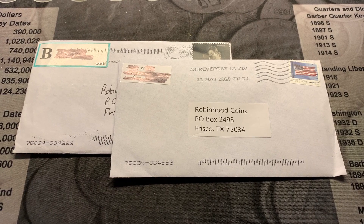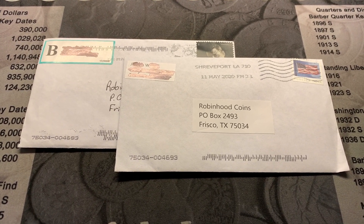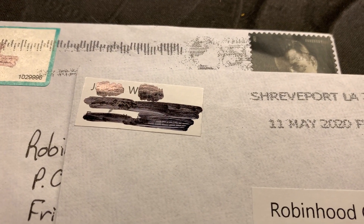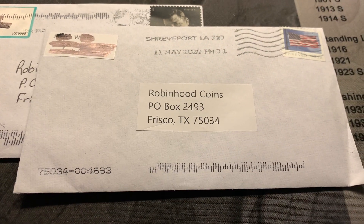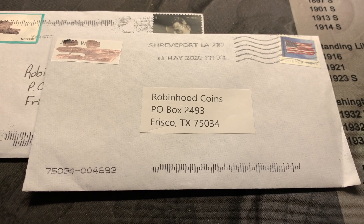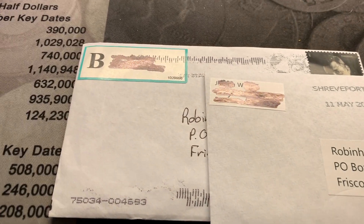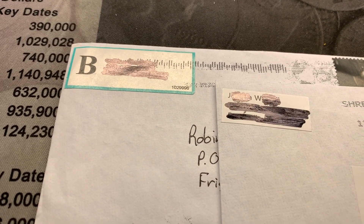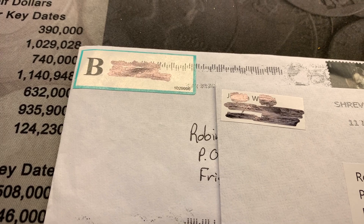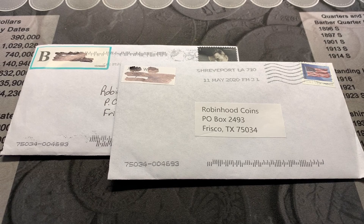Hello everyone, this is TJ with Robin Hood Coins and today we're going to do a quick mail call because I got two pieces of mail from some good friends of mine. First off is JW's Coins and Hobbies — check out his channel, he does some live streams and has tons of informational videos. The second one is from Is That So Mike — he doesn't have any videos on his channel but if you see him in the chat, he's a great guy, so say hi.